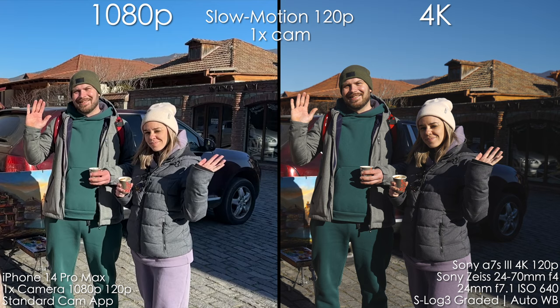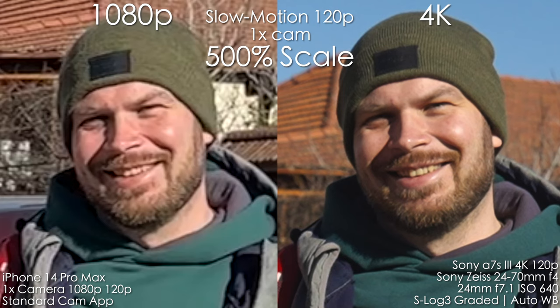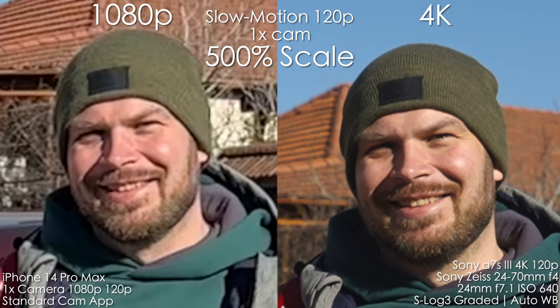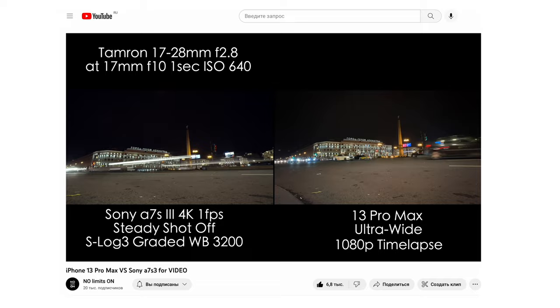Now let's look at slow motion. iPhone 14 Pro Max still has 1080p slow motion, while Sony has 4K at 120p — the difference is super dramatic. iPhone skips lines, there's no detail, and it's super over-sharpened, so 4K 60 is the best mode for slow motion on the iPhone. The time-lapses in 14 Pro Max are still 1080p, similar to 13 Pro Max.